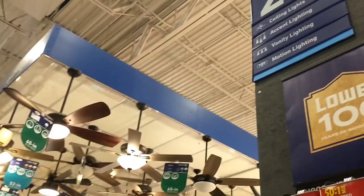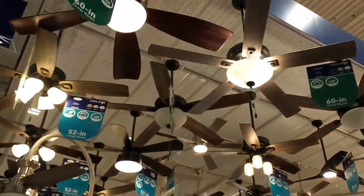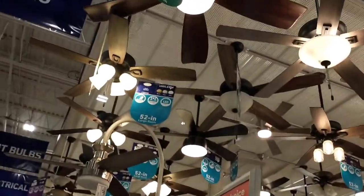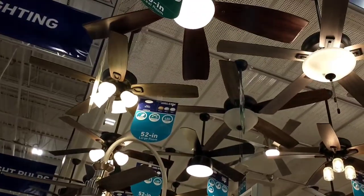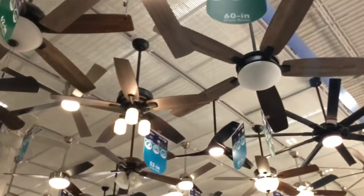Alright, we're now at Lowe's. So we are at Lowe's, as of 2021, and they've got a little bit of new stuff.